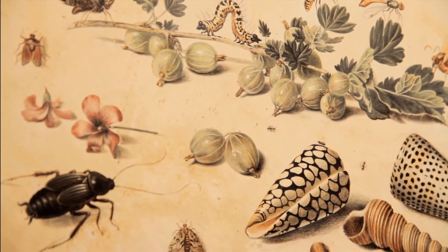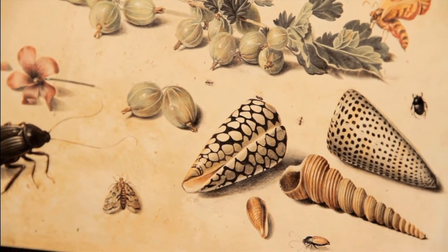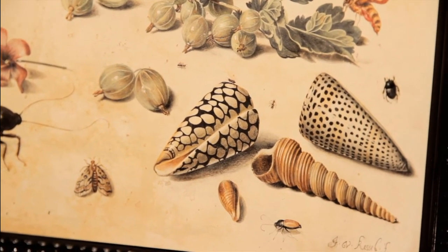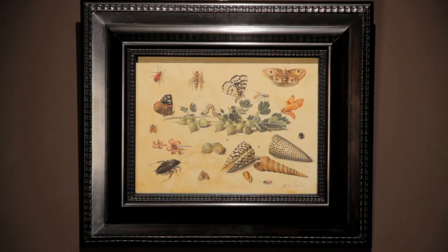Signed and probably painted around 1650, this study was painted when van Kessel was at the height of his art. Jan van Kessel the Elder belonged to a dynasty of painters almost unique in the history of art. He was born in Antwerp in 1626 and died in 1679 in the same city. His celebrated works are found in the best collections and in over 40 museums around the world.